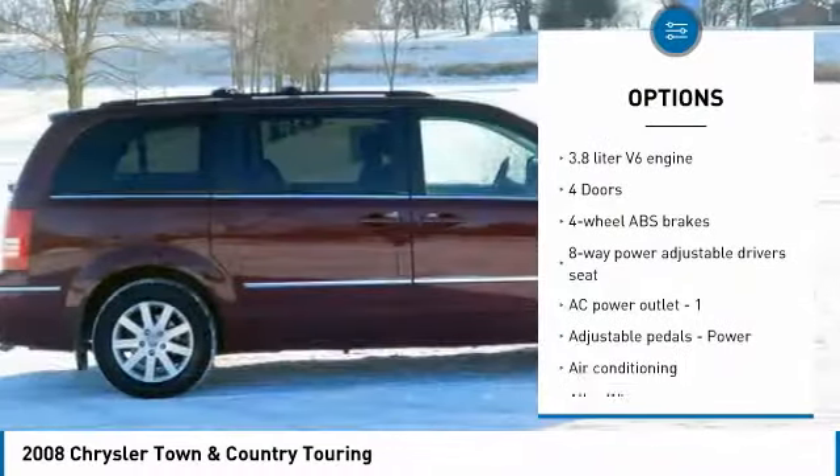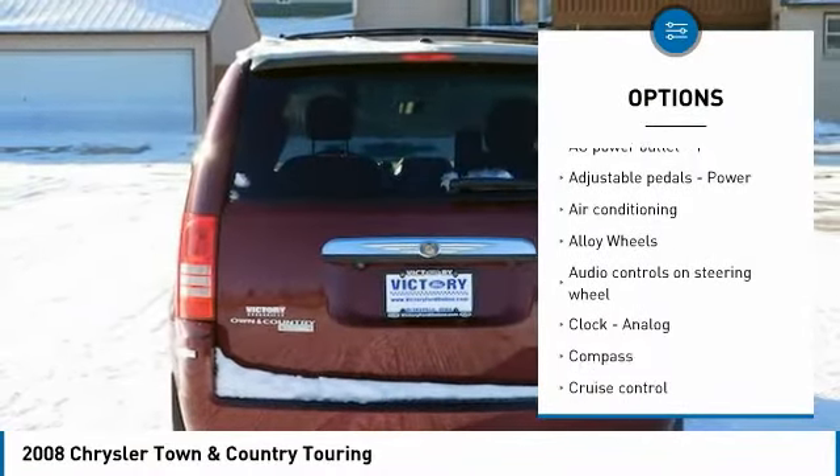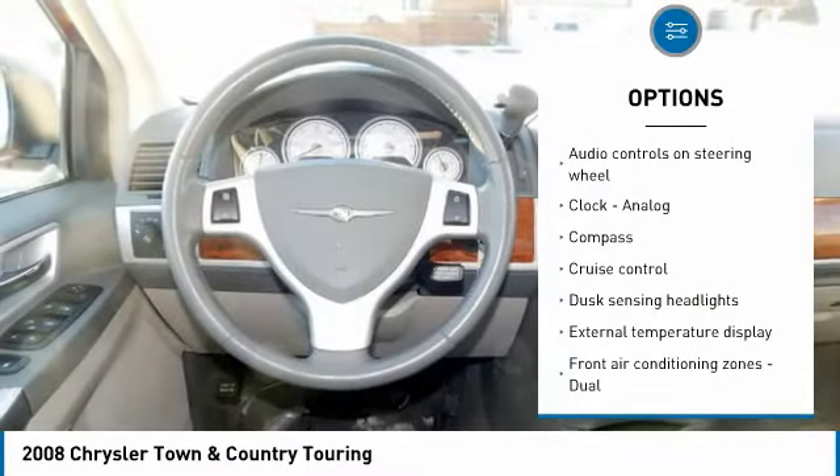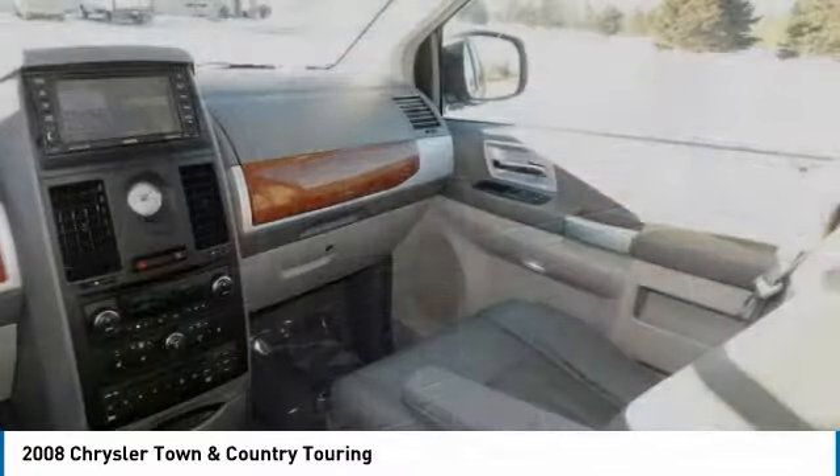Heated seats, remote start, stability control, traction control, air conditioning, passenger airbag, front wheel drive, alloy wheels, power steering, cruise control. Come take a test drive today.